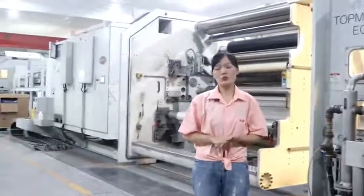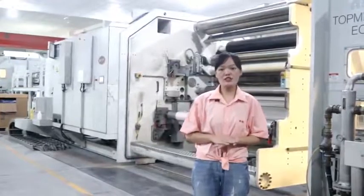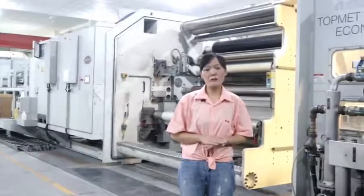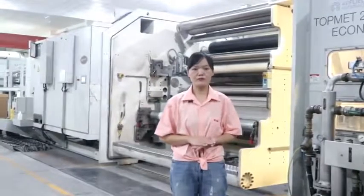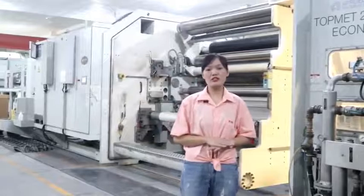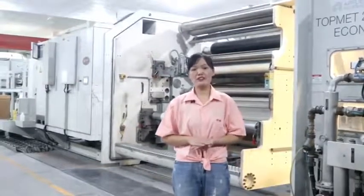These machines, together with our experienced R&D team, make sure Cailong is one of the best metalized film suppliers in China. The aluminum thickness of the metalized film can be from 60 Å to 10,000 Å.